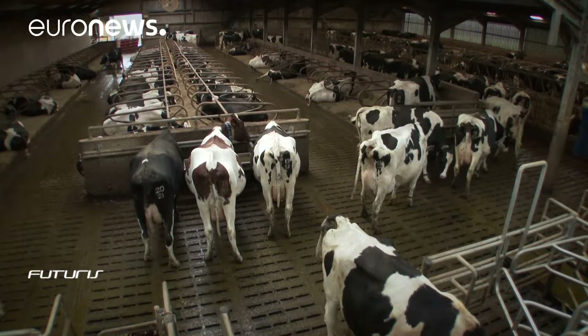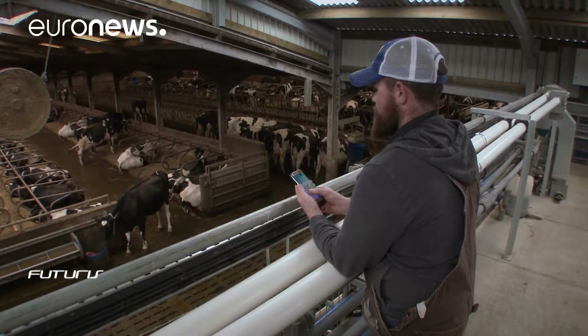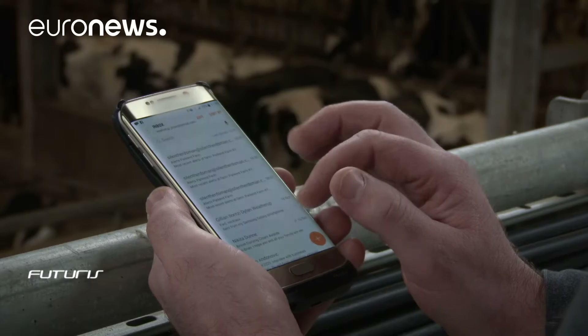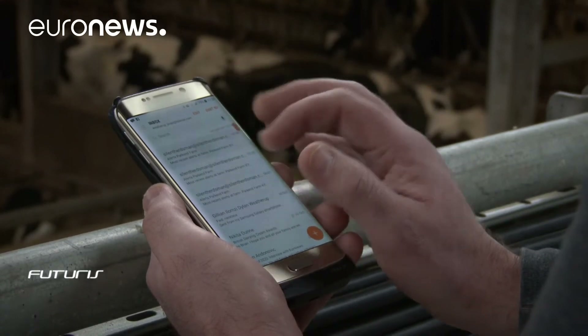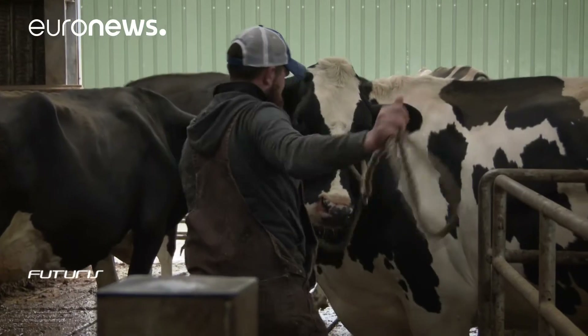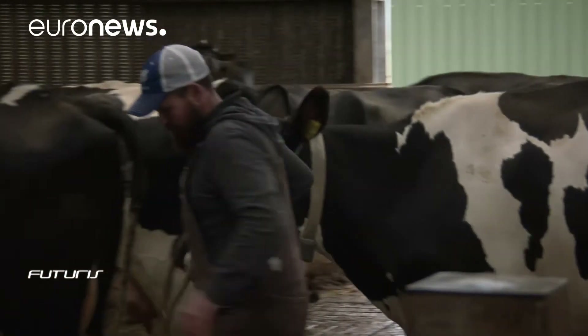Dairy farming has been handed down from father to son for three generations here at Park End Farm in Scotland. But keeping an eye on the cows has never been easier. On his smartphone, Brian receives automatic emails from the farm's computer system that alert him of any changes in the cow's health or fertility status.